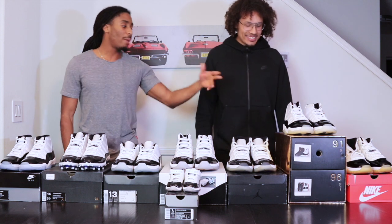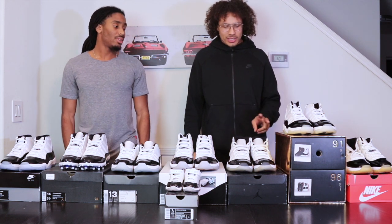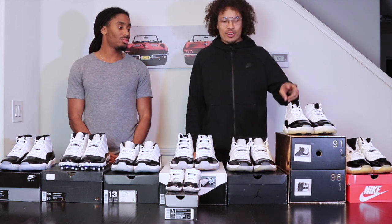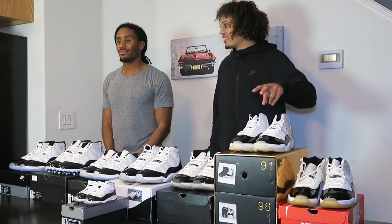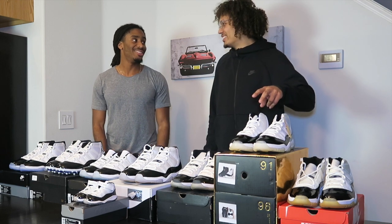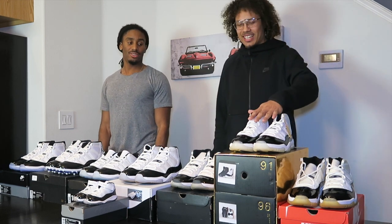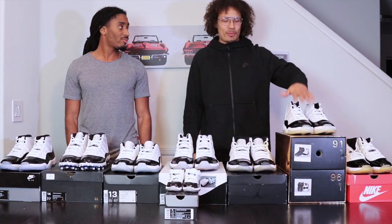How many pairs do you have? I got two sets now. I've been through like four or five, but I kept two dead stock sets. This might be worn on — I don't know when I'm going to be wearing this. I just know these are like the holy grails for all sneakerheads, at least from about 10 years ago.